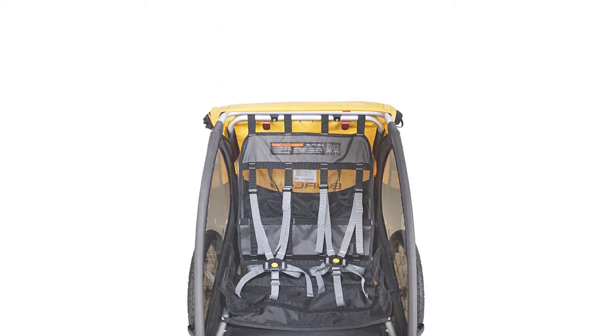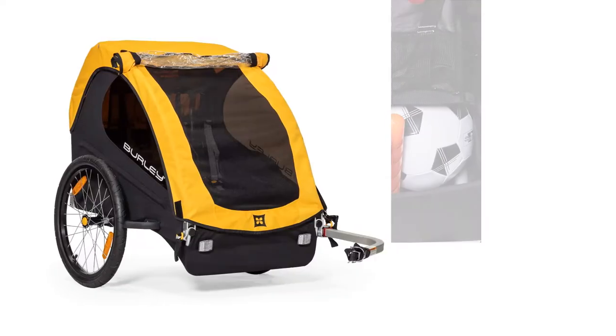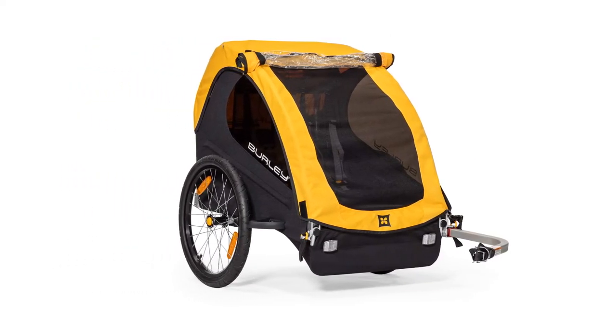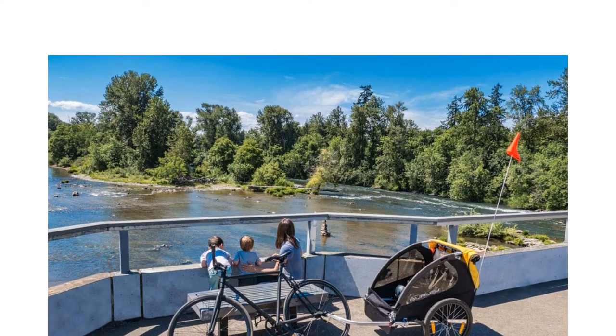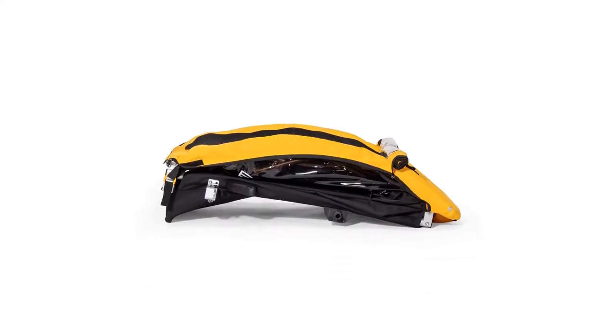All faults aside, we believe that the Burley Bee is a well-designed product, and at this price, we can forgive the drawbacks. If you are looking for an around-town cruiser without multi-sport versatility, then we think the Bee is the way to go.